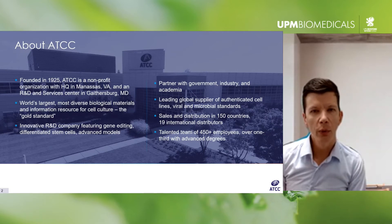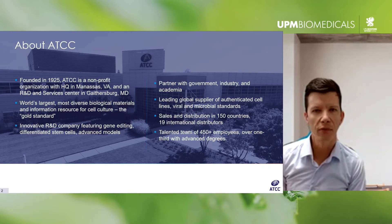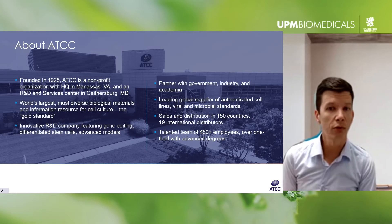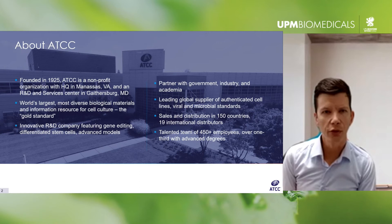We also utilize our internal R&D capabilities to leverage our collection and the various technologies to help support the research community, including through external collaborations and partnerships. I'm going to be talking about one such project today — our involvement with the Human Cancer Models Initiative.